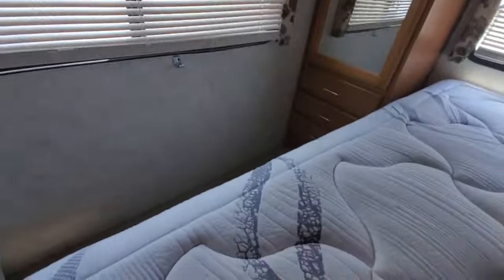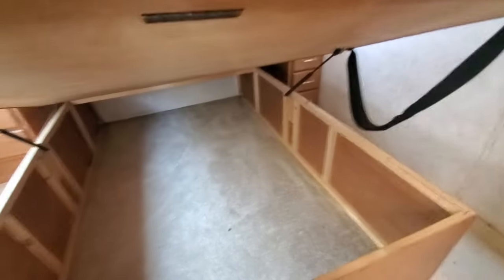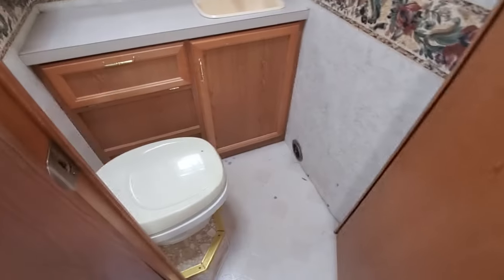TV back in the bedroom. Storage under your bed. Good sized bathroom.